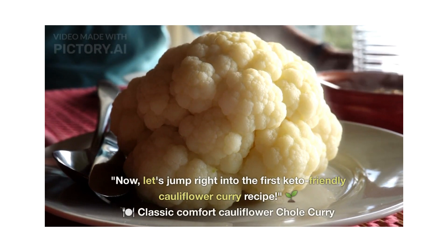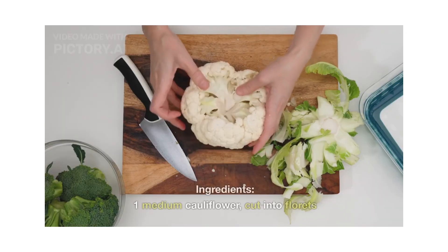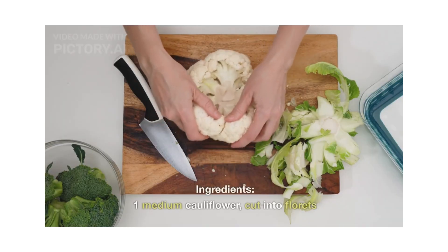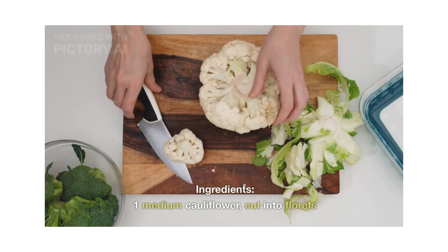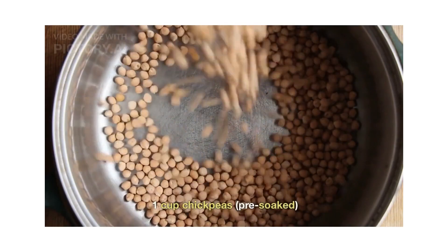That's classic comfort — cauliflower chole curry. Let's look at the ingredients list: 1 medium cauliflower cut into florets, 1 cup pre-soaked chickpeas.